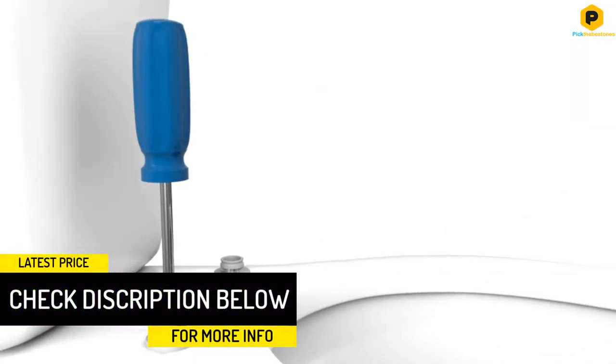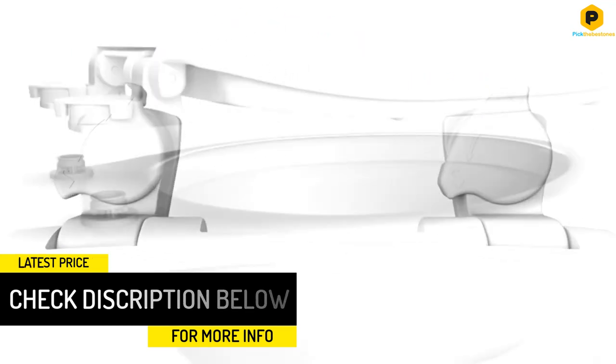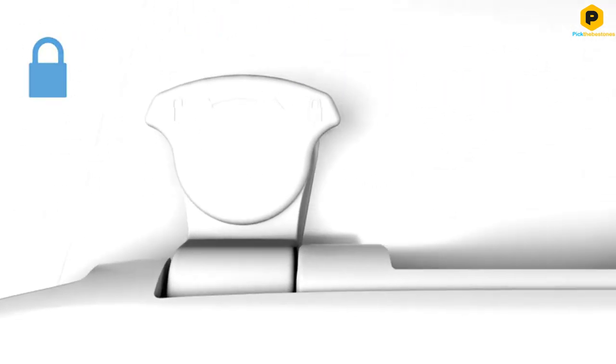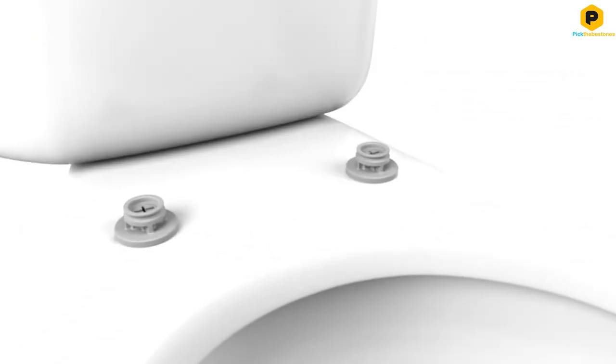Four bumpers on the bottom of the seat hold it in place during use and prevent unwanted shifting that could damage the hinges. This wooden toilet seat is easy to clean, and it features a water-resistant coating to help prevent the wood from absorbing moisture over time. There isn't a better toilet seat on this list for the price.